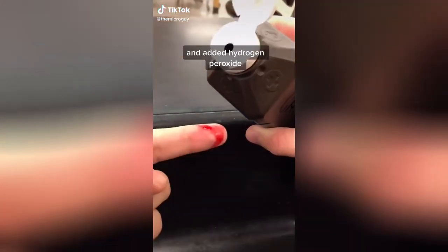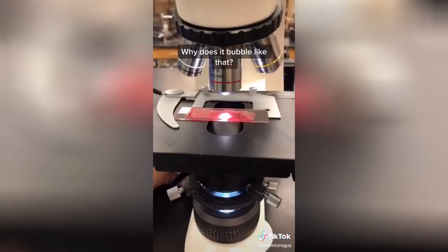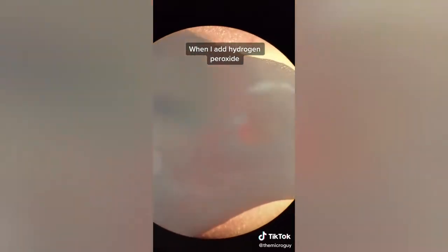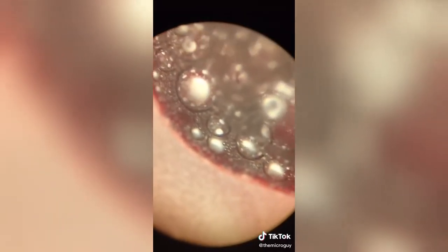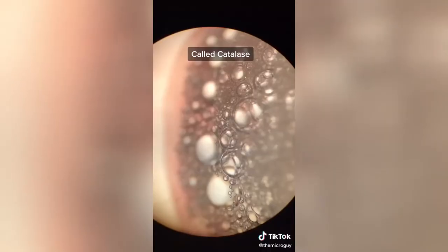Have you ever cut yourself and added hydrogen peroxide and saw it fizz? And wondered why does it bubble like that? Well, the answer lies within your blood — literally. When you add hydrogen peroxide, our red blood cells immediately break it down into oxygen and water, all thanks to an enzyme called catalase, forming all these bubbles.